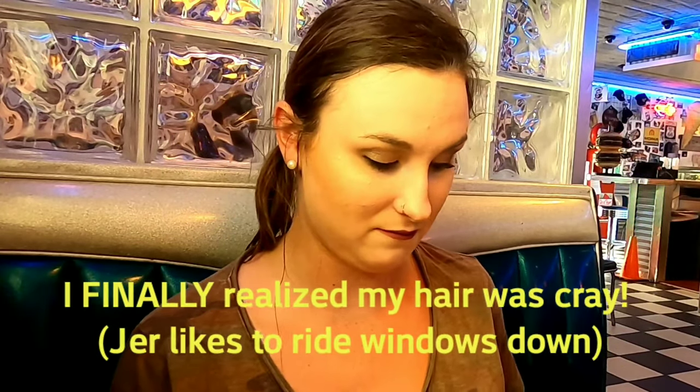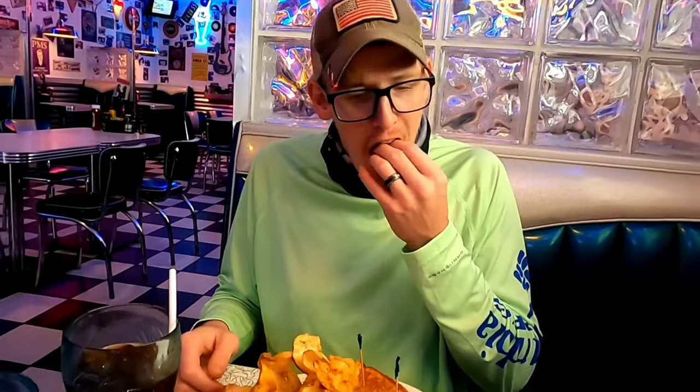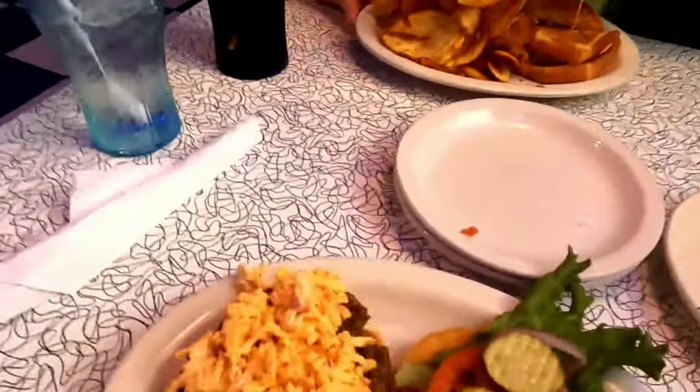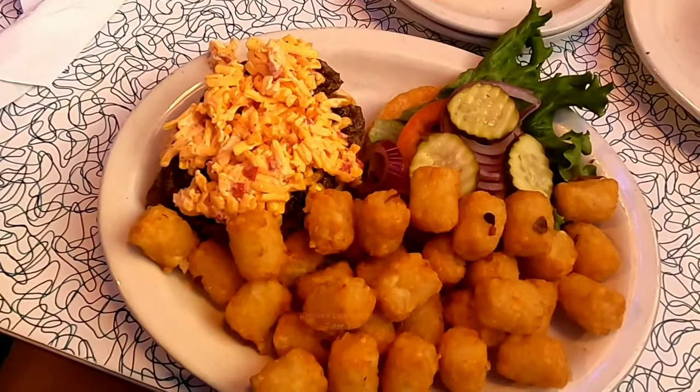They also have a lot of dessert options. I'm going to get a dessert even though I probably won't eat it all. But I really want to try a dessert here. They also have casseroles and stuff, but that's a little much for right now. So Jeremy got a grilled cheeseburger and ribbon fries. This is my homemade pimento cheeseburger and tater tots.